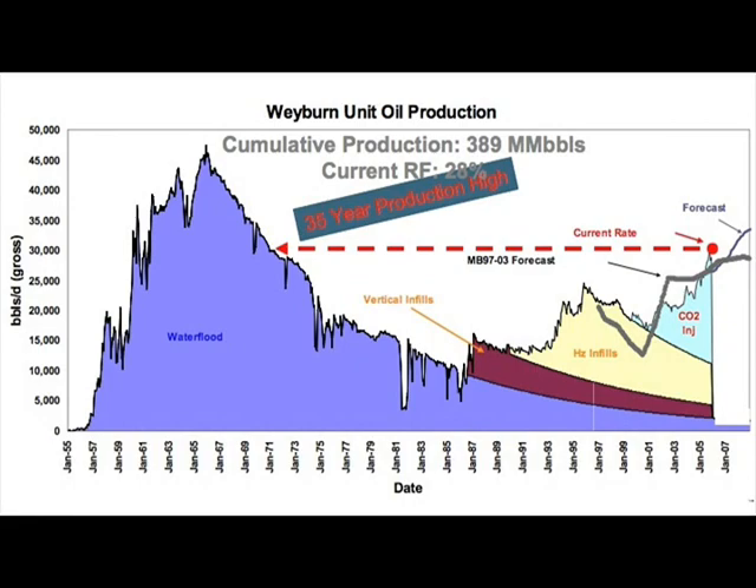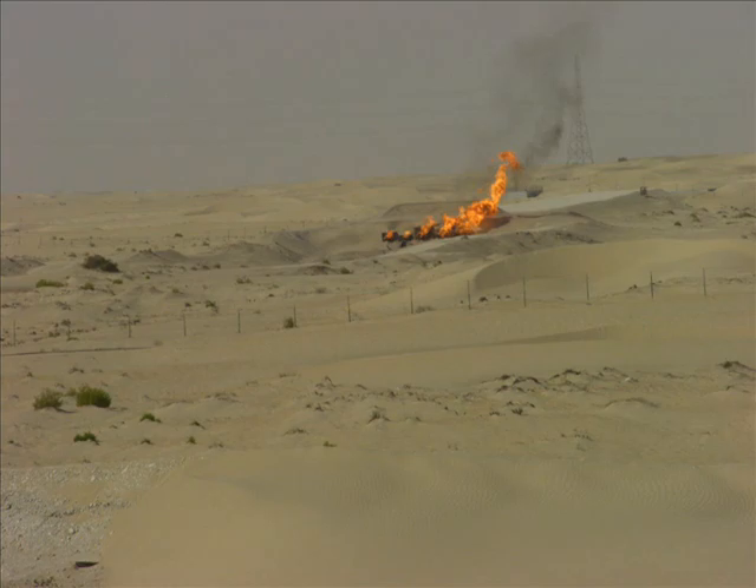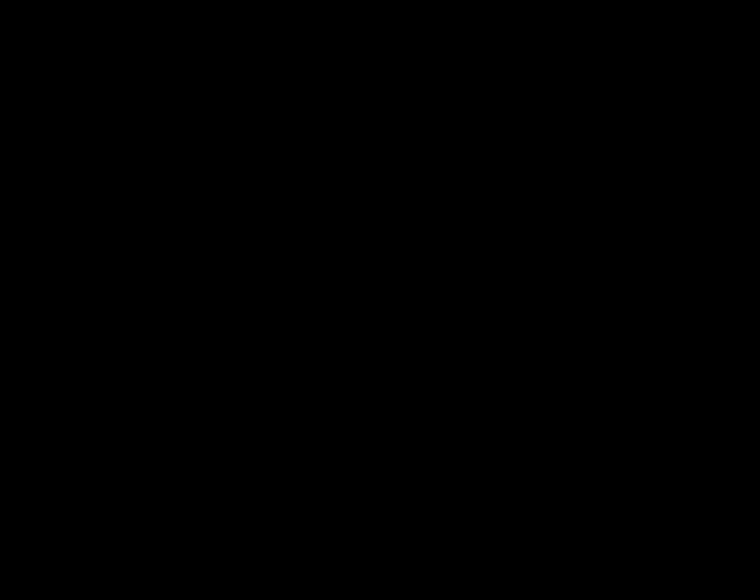Petroleum engineers are needed throughout the UAE to maintain existing fields and to develop new oil fields. Currently, ADNOC has many openings. Extracting oil from new wells will present more difficult but interesting new challenges like horizontal drilling and complex oil recovery.